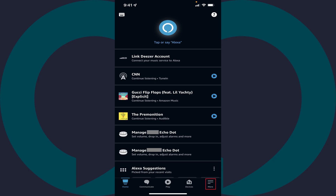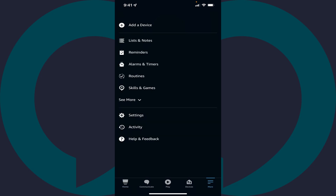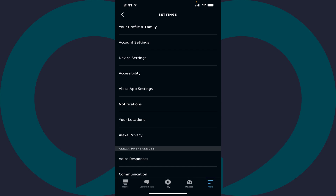Step 2: Tap the menu icon at the bottom of the screen. The menu icon features three horizontal lines. The menu screen is displayed. Step 3: Tap Settings in this menu. The Settings screen is shown.